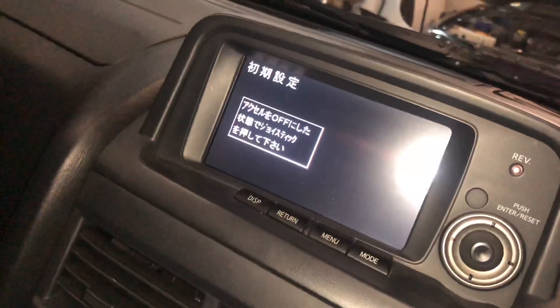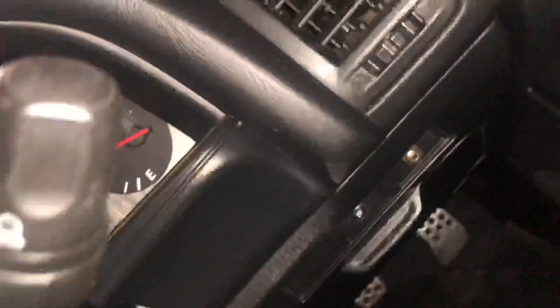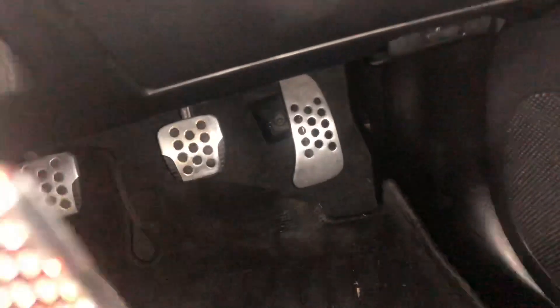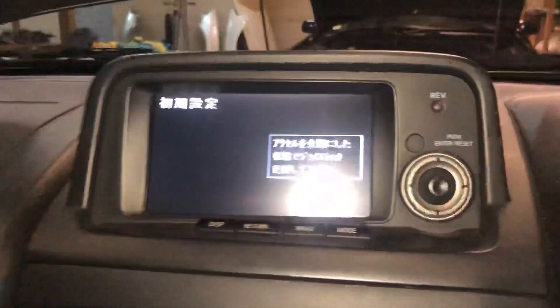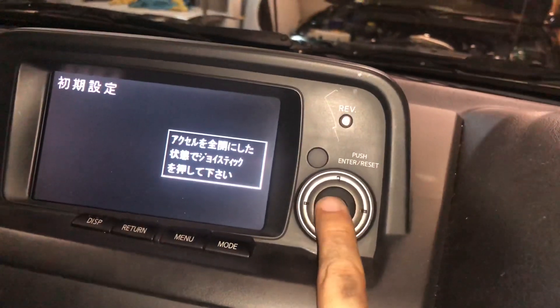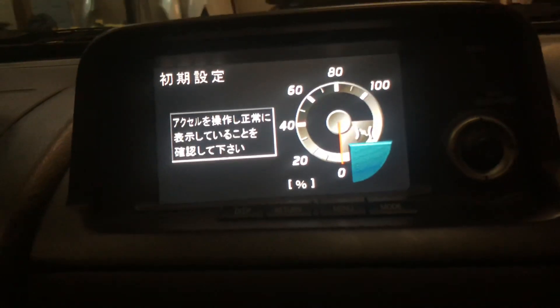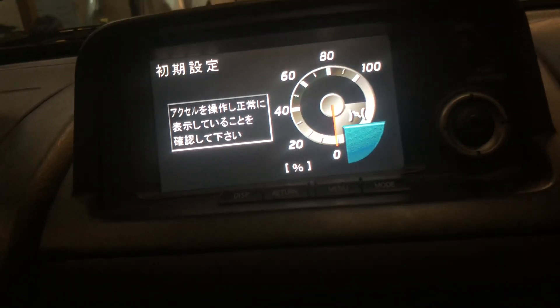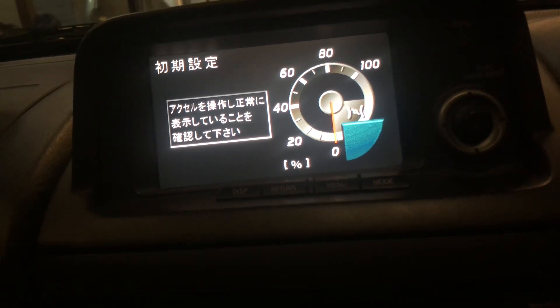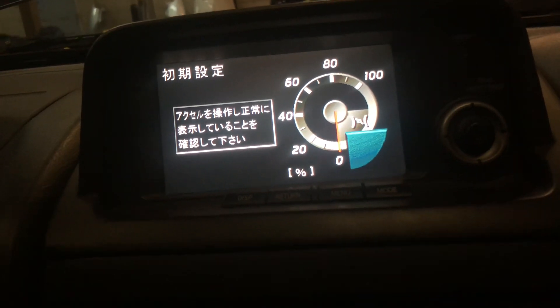This screen right here says do not touch throttle, so you're going to not press the gas pedal at all. Then press enter. Now push the gas all the way down and press this button while it's all the way down. On the last screen you are going to see zero and 100 throttle. That's how you know you did it correctly — if you have zero throttle it should show zero, and 100 throttle should show 100. If you give it half throttle and so forth, it is working.